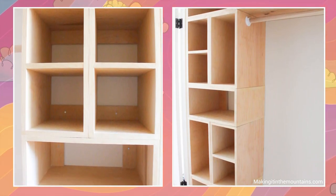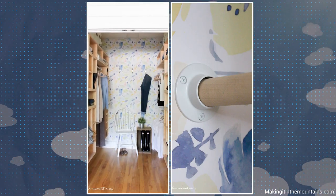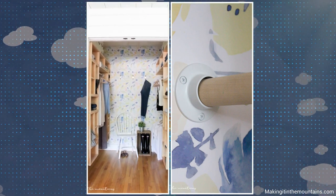Extend the top shelf of this tower by attaching two more boxes on the left. Lastly, install two dowel bars in the free space under the top shelf.